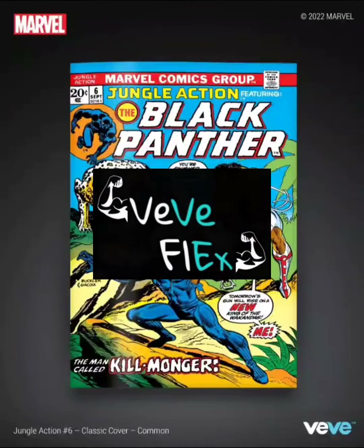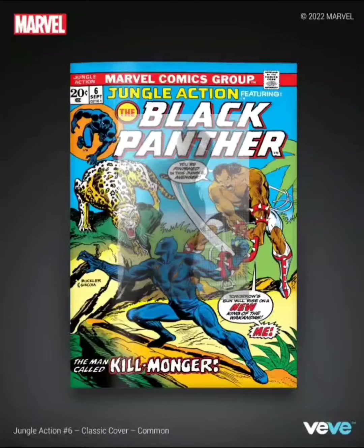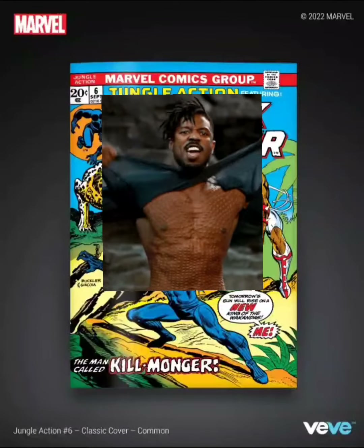Welcome back to VVFlex. Today I wanted to speak about the drop that's happening tomorrow, February 24th. VV is dropping Jungle Action number six featuring the Black Panther, and this is going to be the first appearance of Eric Killmonger.